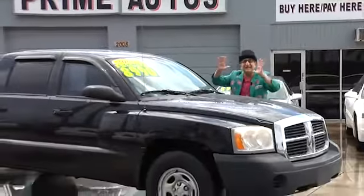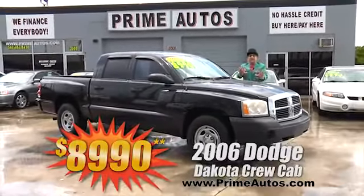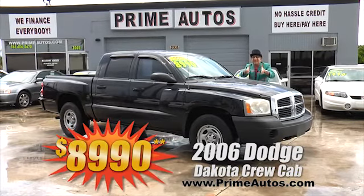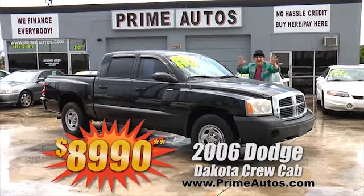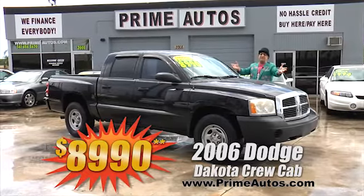Take a look at this 2006 — that's right, I said 2006 — Dodge Dakota Crew Cab 4-door pickup with a powerful but fuel-efficient V6, automatic, CD player and more for only $8,990. And no hassle guaranteed — only $10,990 — in 20 minutes or less.